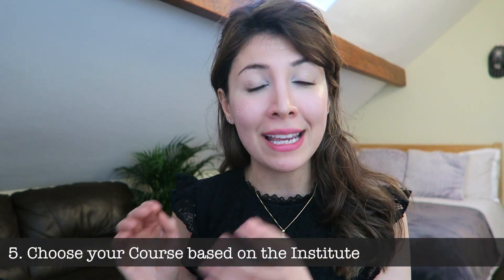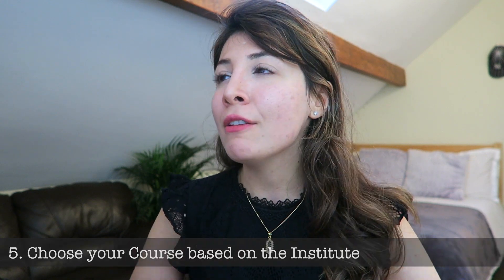The next thing I want to talk about is another way you can choose which master's to study — basically instead of choosing the course first, you choose the institute first. So let's say for a number of different reasons you are absolutely sure that you want to go and study at Newcastle — it could be because you like the city, your family's there, or you're an alumni and want to continue. Assuming you still want to stay within the field of biomedical science but you're not sure which specific topic to choose, what you can do is find a list of all of the relevant master's courses that Newcastle has to offer and narrow your searches that way.